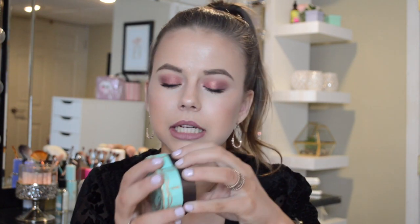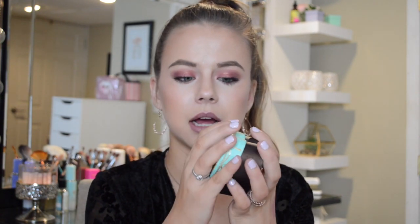Then I have the Too Faced Sweetheart Bronzer in Sweet Tea. It has two shades and I mix both together when I apply it. It's more of a radiant, lit-from-within bronzer — it does have a little shine to it. I really like it for a more dewy, glowy look. I don't really care for the packaging, but other than that I absolutely love this bronzer.